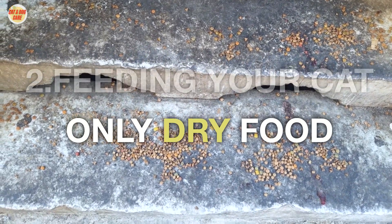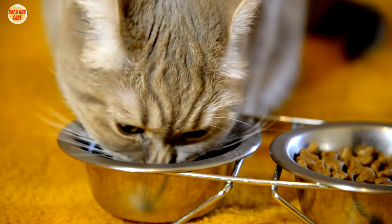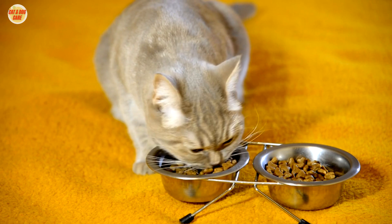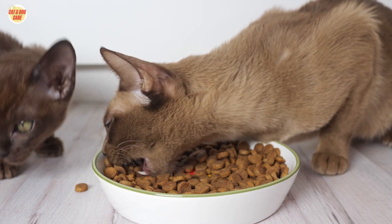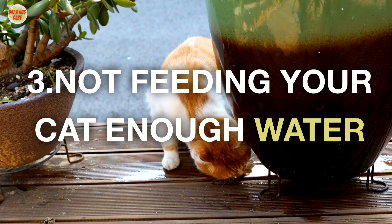2. Feeding your cat only dry food. Dry food is convenient, but it's not as nutritious as wet food. Dry food is high in carbohydrates and low in moisture, which can lead to dehydration. Wet food is higher in moisture and protein, and it's also a good source of taurine, an essential amino acid that cats need.